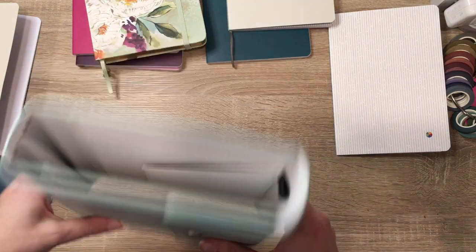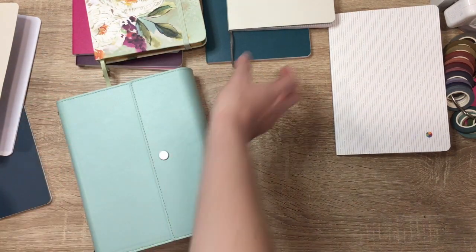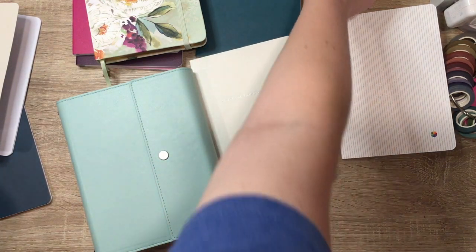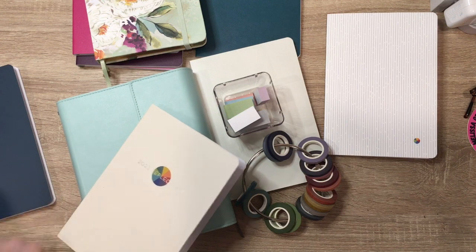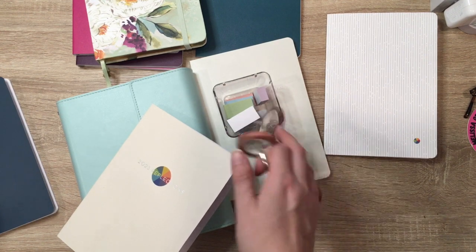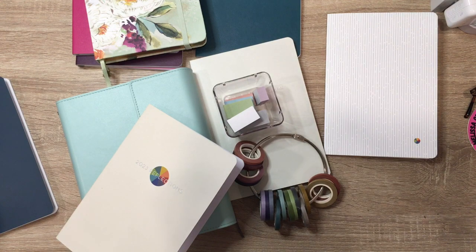Look at that click! So we've got the folio, companion notebooks, sticky notes, washi, and year-end reflections. That is everything that I ordered. I'll have my code in the description if you want to use it. Let me know what you think about everything that I purchased. And as always, happy planning!